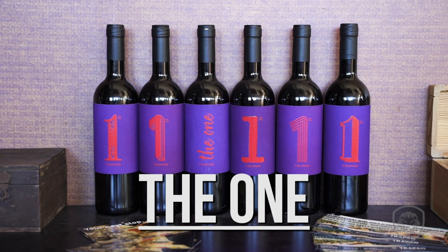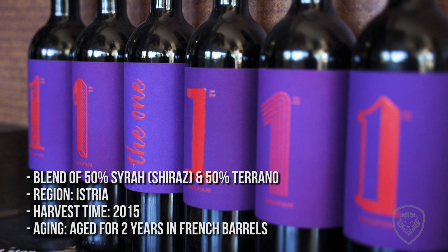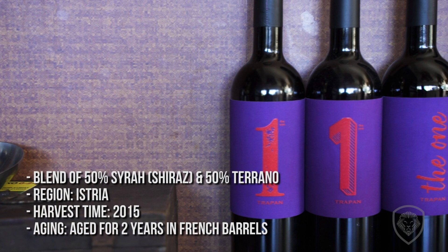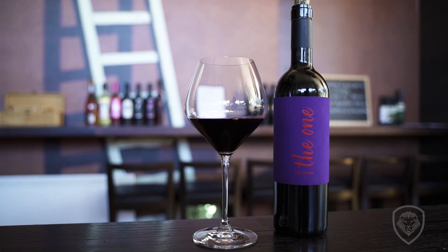The third wine, the flagship, is called The One. It's a blend of Tehran and Syrah, 50-50. This is 2015, and it's the only wine that goes through two years in barrels — used French barrels, one year in small 225-liter barriques and one year in bigger 500-liter Tonneaux. It's specific because it was almost unblendable, this blend of Tehran and Syrah, because they're both wild, but after two years in barrel and one year in bottle, it kind of settles down.